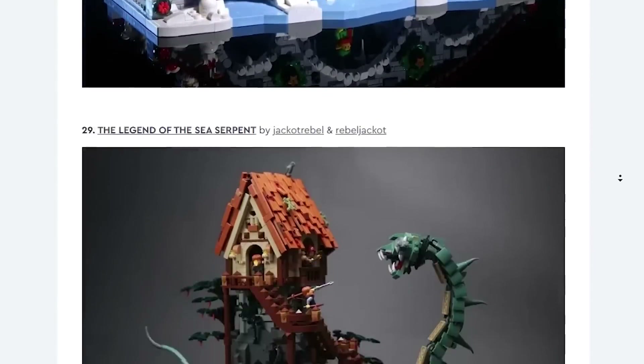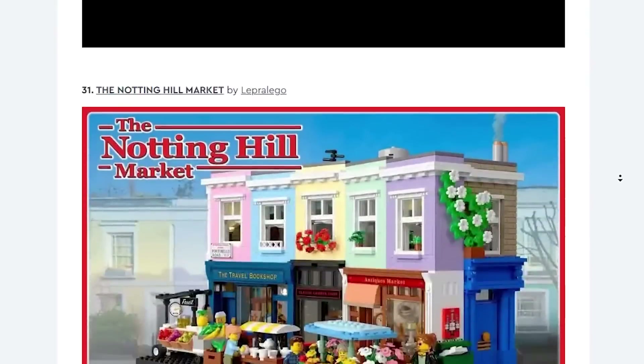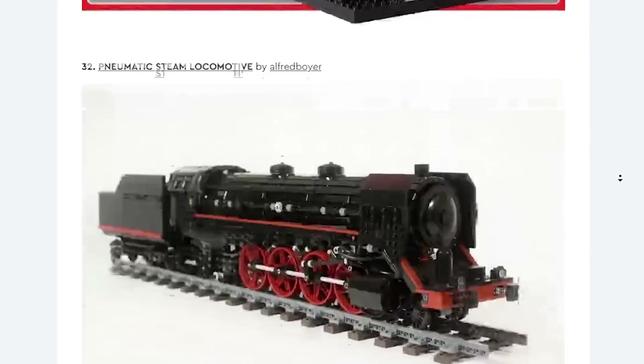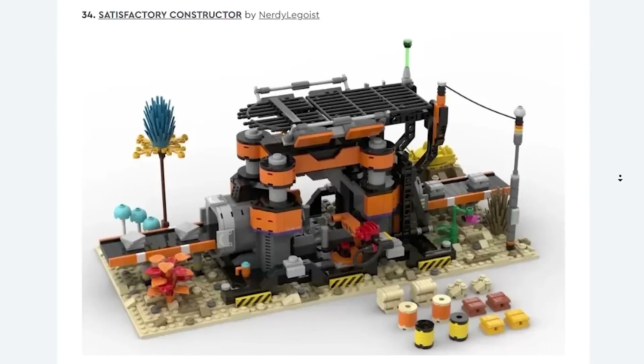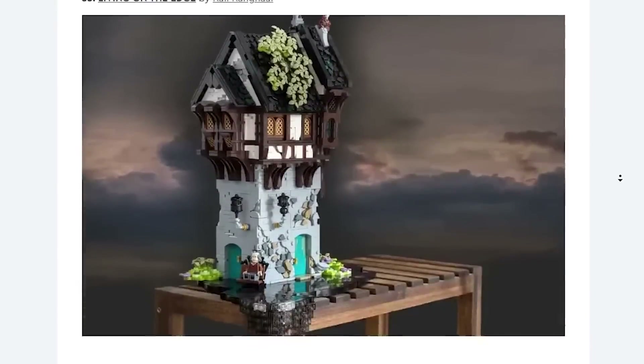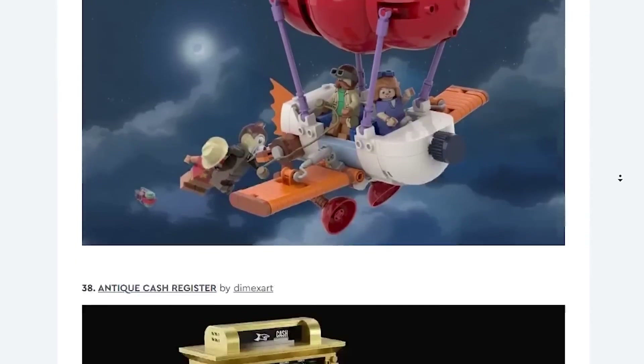I would have preferred some of the ones that just passed by, in my honest opinion. I can't say I'm going to buy any of those — I honestly might buy the Polaroid, but probably not. I honestly don't think I'm going to get any of those, to be truthfully honest.